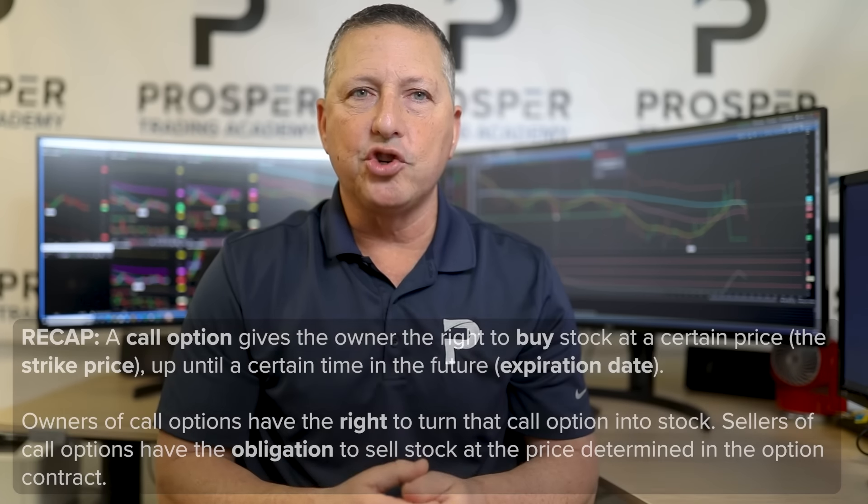Let's say I sell an Apple $150 strike call option and someone on the other end of the world buys it. That person who has bought that call option has the right at any time up until the expiration date to turn that into their brokerage firm and receive stock at the strike price of $150. Since I am the seller of that call option, I am obligated to sell them that stock at $150.